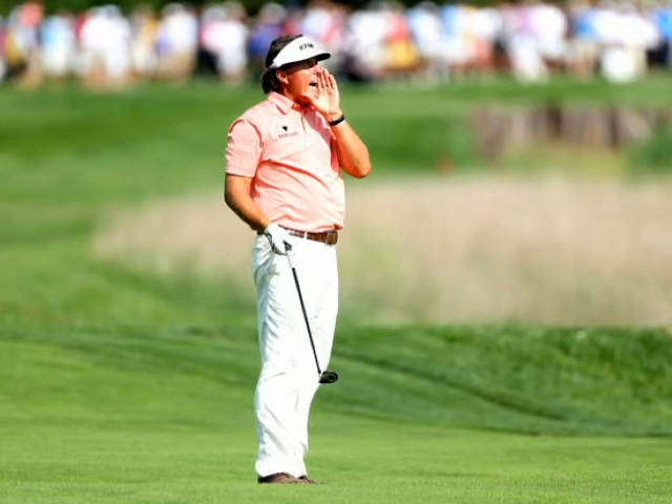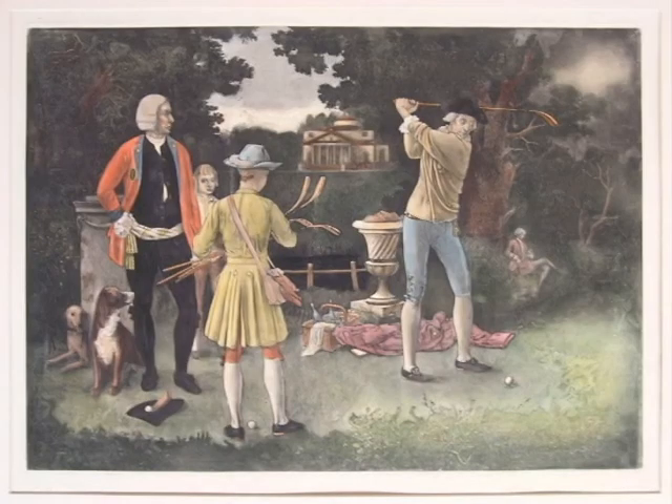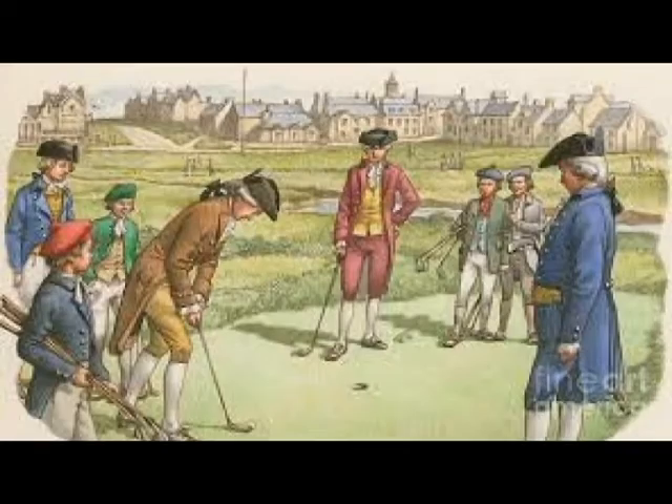Indications are that slaves served as the first finders, later dubbed caddies. To clear persons down the field, one would shout 'fore,' of course, to forewarn others. The game declined in interest in Charleston in the 1800s, thought to be the result of the controversial Embargo Act of 1807.